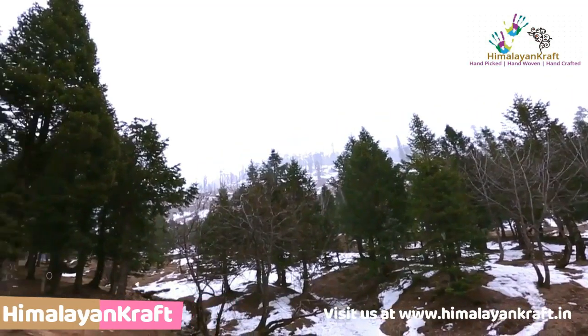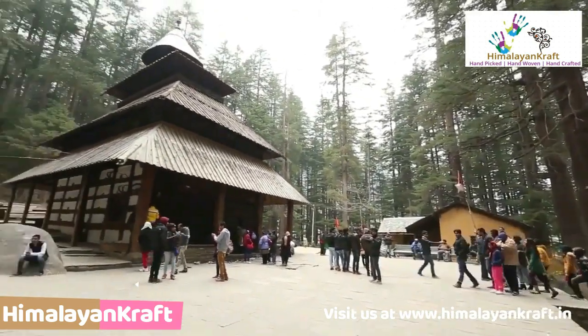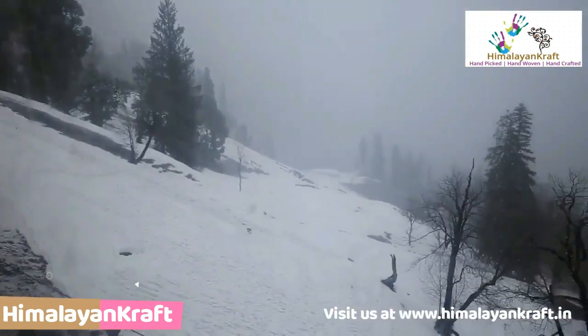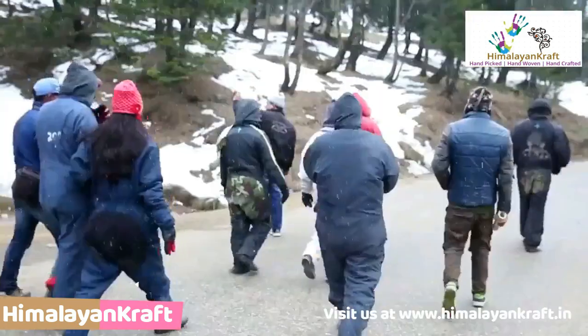Kullu, a beautiful tiny hamlet nestled in nature's den, is Himachal Pradesh's very popular tourist spot. Kullu Valley is situated in the temperate Himalayan region and the weather here is extremely cold. To protect oneself from this extreme weather condition, people have to rely on woolen clothes.